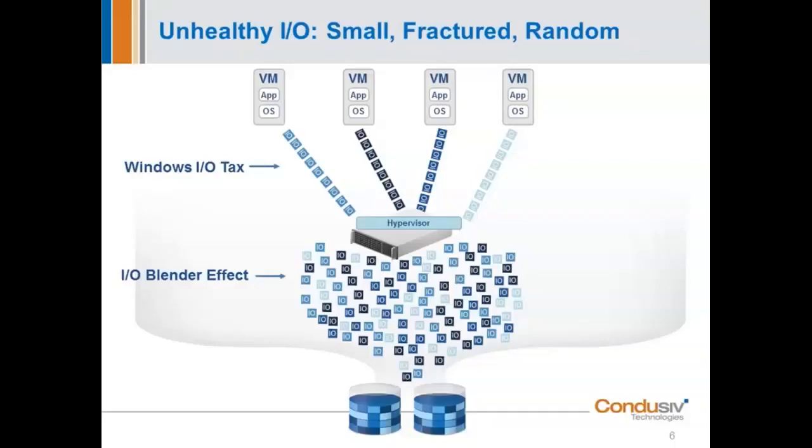This creates a real serious problem because the Windows operating system, for any given file that should be written with one or two or three I/Os — just a minimal number of operations — Windows is ultimately taking that file and breaking it down into much smaller pieces than it actually needs to be. So ultimately you end up in a situation where you're processing four I/Os or multiple I/Os for a single file that really should just be written with one I/O. Howard, I'm going to hand this back over to you — can you tell us a little bit about what's actually happening here and why Windows is so inefficient in the handoff of data?